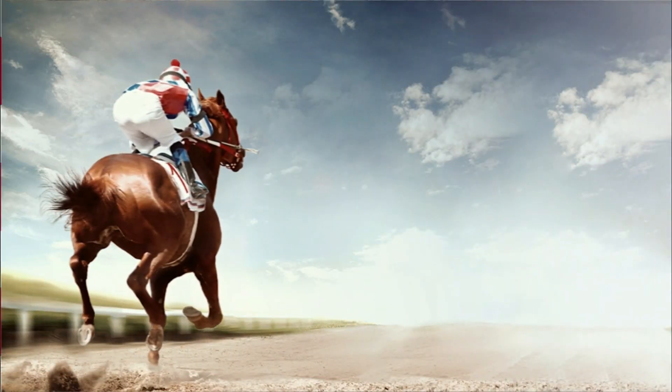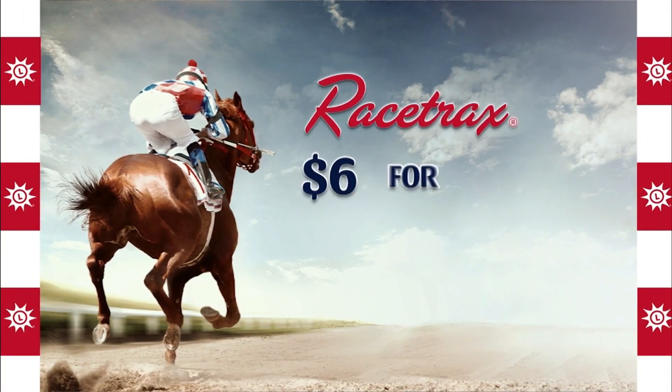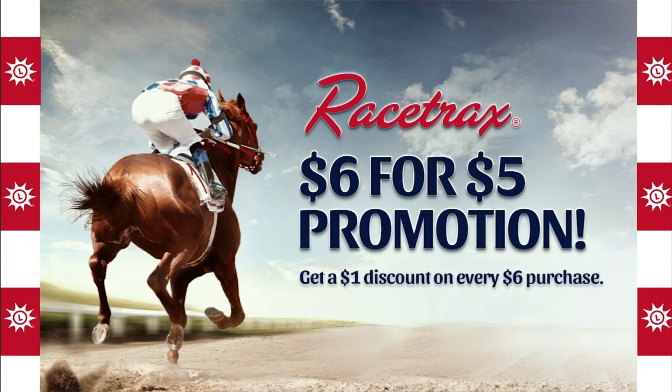It's the season for the Racetrack $6 for $5 promotion. Play Racetracks now through May 8th and save $1 on every $6 purchase.